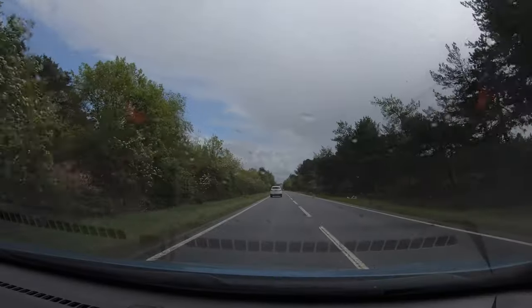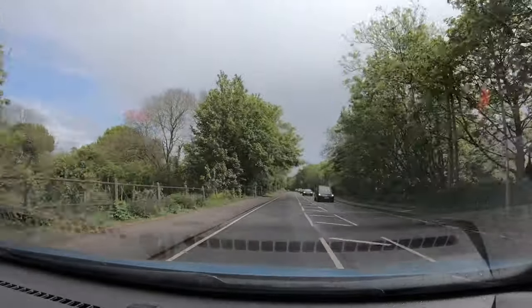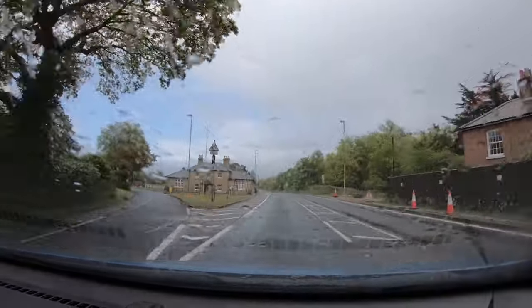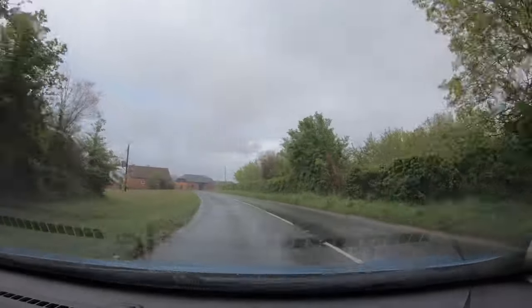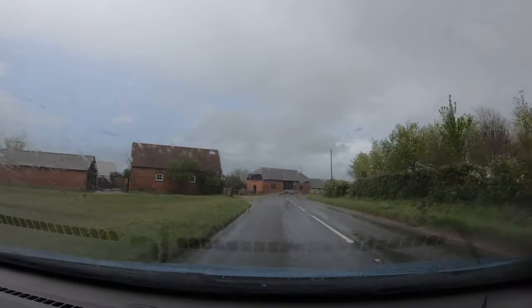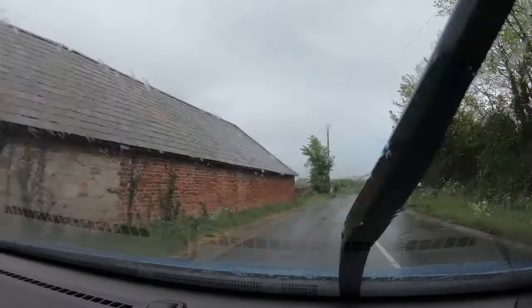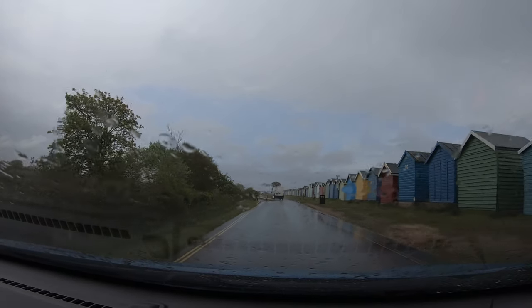I know from previous experience that when you're in the water with a dog, if you're at the same level as them, the likelihood is they might want to clamber all over you. So just to protect myself from her scratches, I've got a thick long-sleeved top on.